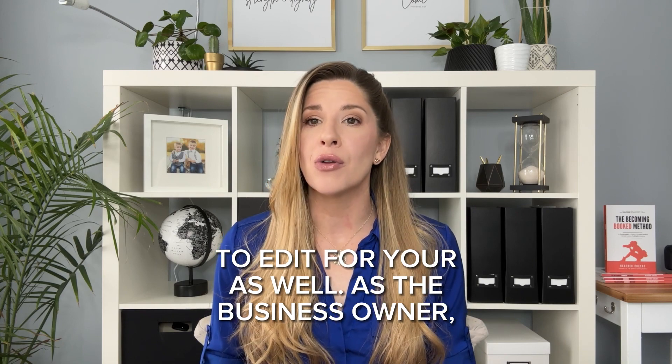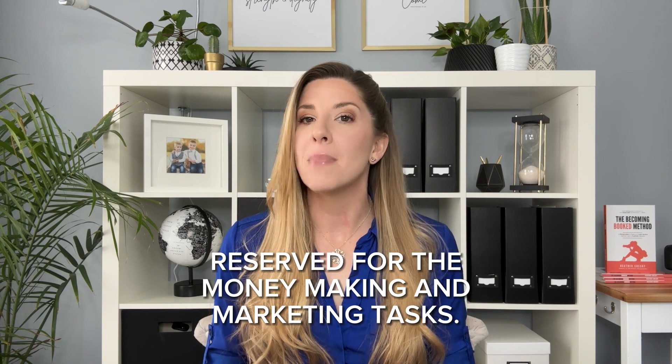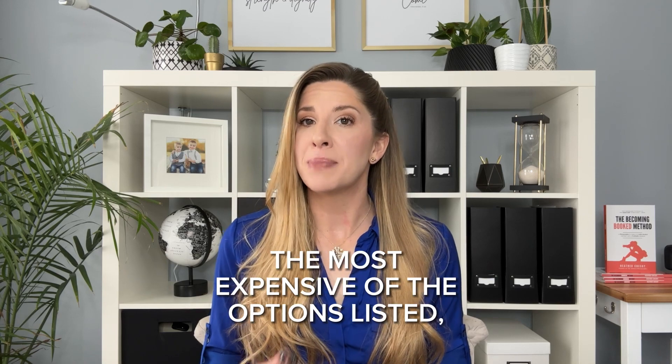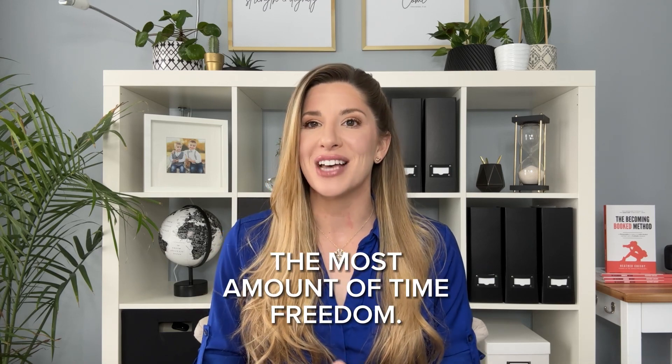As the business owner, there comes a time where your time should be reserved for the money-making, marketing, and growth tasks — and editing isn't one of those. So even though this is the most expensive option listed, it's the one that will also provide you with the most amount of time freedom.